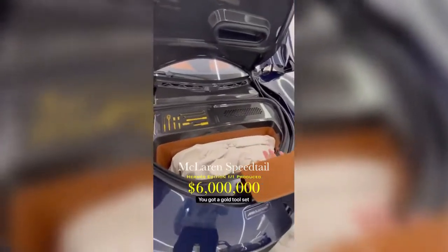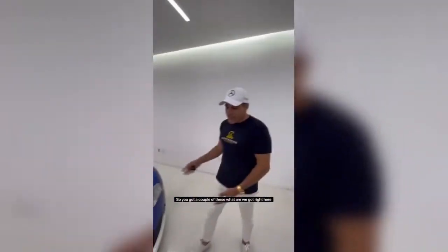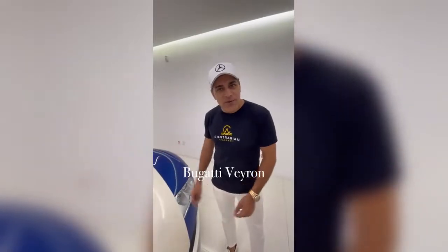You got a gold tool set? So you got a couple of these. What do we got right here? Just a regular Veyron — Bugatti Veyron.